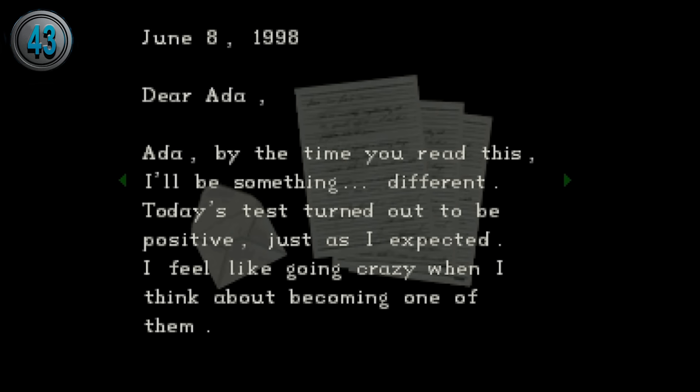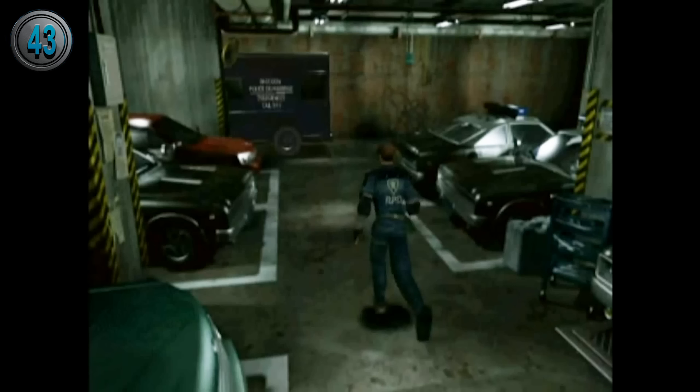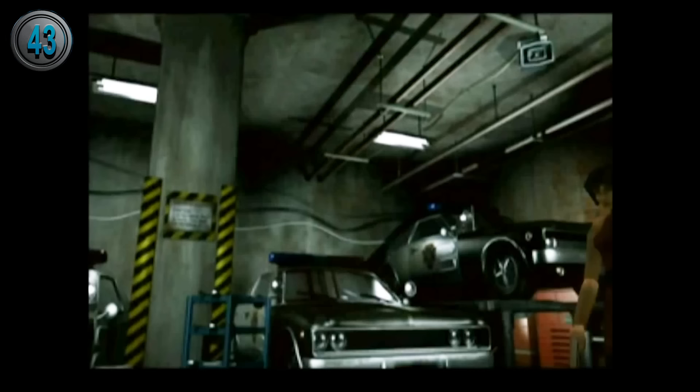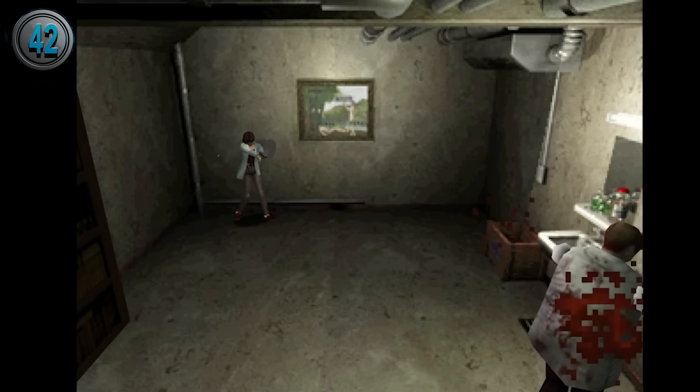There was a researcher at Umbrella's Chicago branch who was transferred to Arklay and was going to take over William Birkin's research. This researcher was named John Clemens. While he was a brilliant scientist, he was also a good person and couldn't handle all the illegal activities going on. During this time, he fell in love with another researcher named Ada Wong. Not knowing that Ada was a spy and using him for information, he spent his final moments writing a goodbye letter to her before becoming a zombie. It's also worth noting that Ada never gets to read this letter and only knows about John's death because Annette tells her during the events of Raccoon City.